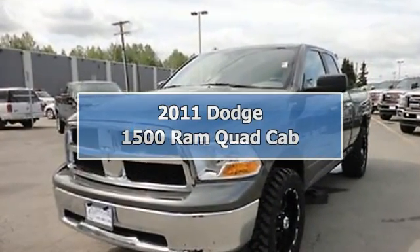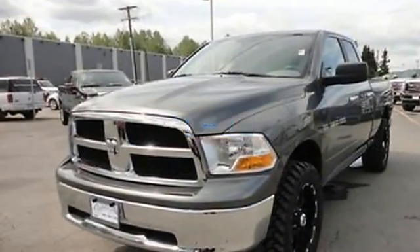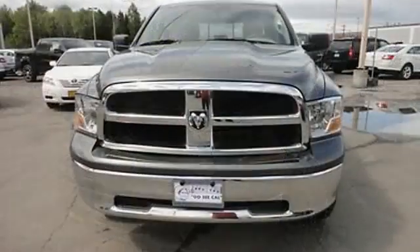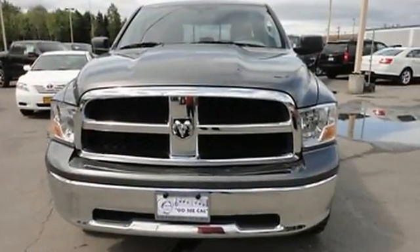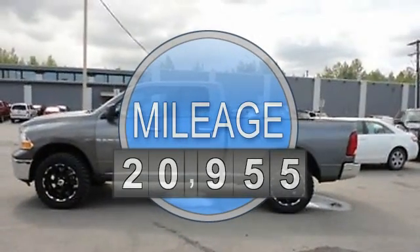2011 Dodge Ram 1500 Quad Cab Pickup. This vehicle features the following equipment: automatic transmission, 4.7-liter 8-cylinder 310 HP engine.